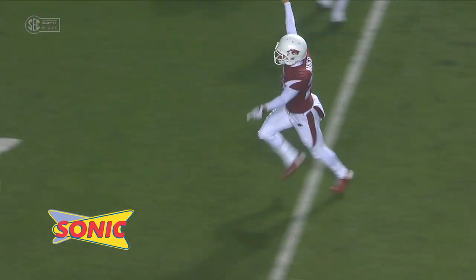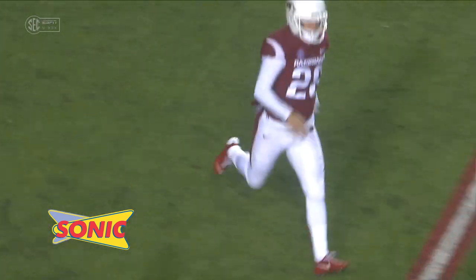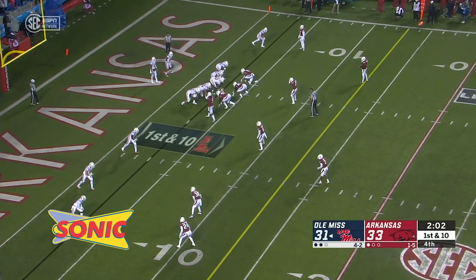Two timeouts left for the Rebels. We'll start from the 3-yard line, left hash. Well, you only need the field goal, so you've got to get close enough for a field goal effort. With 2:02 to go, Arkansas 33, Ole Miss 31.